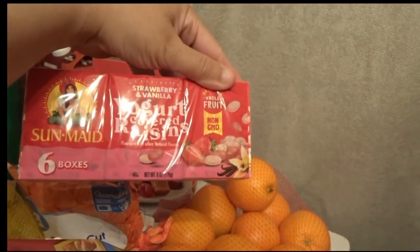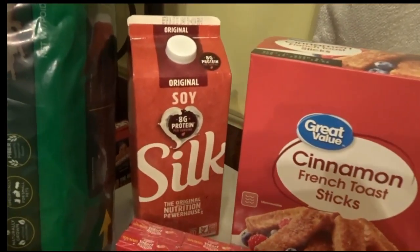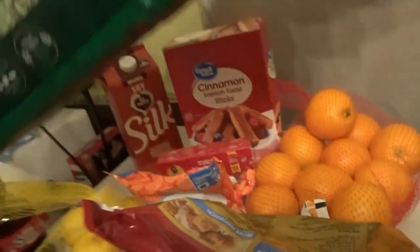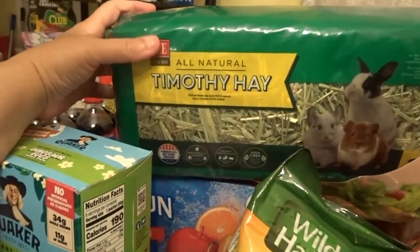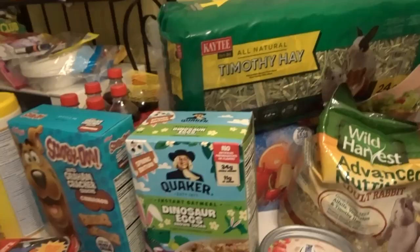Yogurt covered raisins — strawberry vanilla — that actually sounds really good. And over there in the corner we've got original Silk soy milk, and it's pretty good. I also found some natural timothy hay. If you have a rabbit, Walmart does sell supplies for rabbits — even the bedding that goes into the cage. All of this food came out to be altogether around $237. So guys, that will complete our shopping haul. If you like this video please give us a thumbs up and like and subscribe — have a great day, bye!